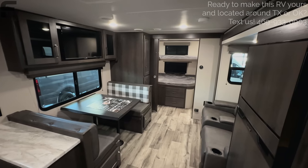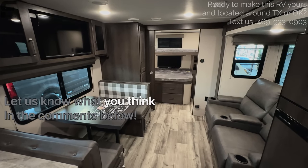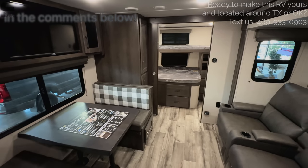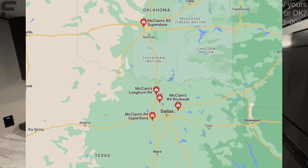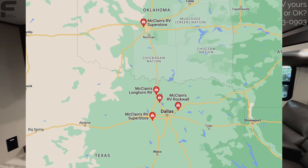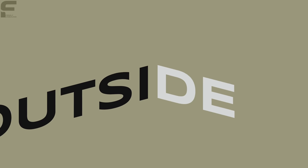That is everything on the inside. Before we go outside, let me know what you think — what you like, what you don't like, what questions you have, and if I missed anything, let me know in the comments below. If you are interested in this RV, text us at the number on screen. We're here to help, whether you live in Texas or Oklahoma or are willing to have your RV delivered. Let's go take a look at the outside.